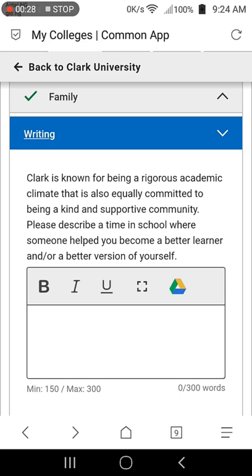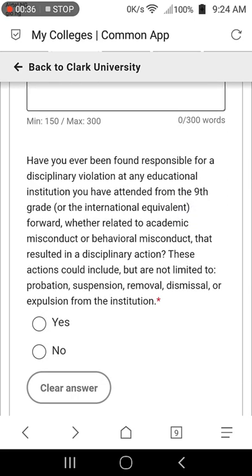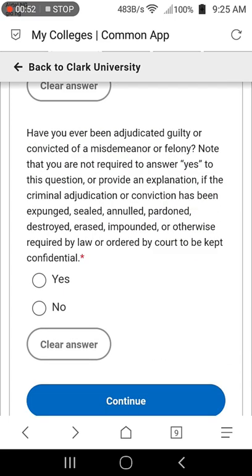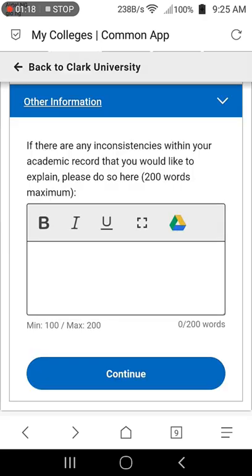If you have been found responsible for any disciplinary violation at any school you've attended, or any misconduct resulting in probation, suspension, dismissal, or expulsion, select yes; otherwise select no. Also select if you've been found guilty of a crime before, and click continue. If you have any other information, type it in the box provided; if none, skip and select continue.